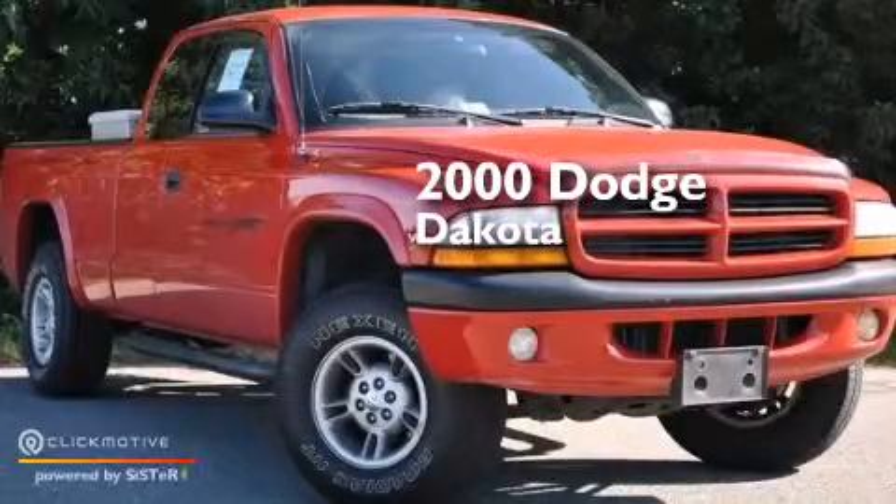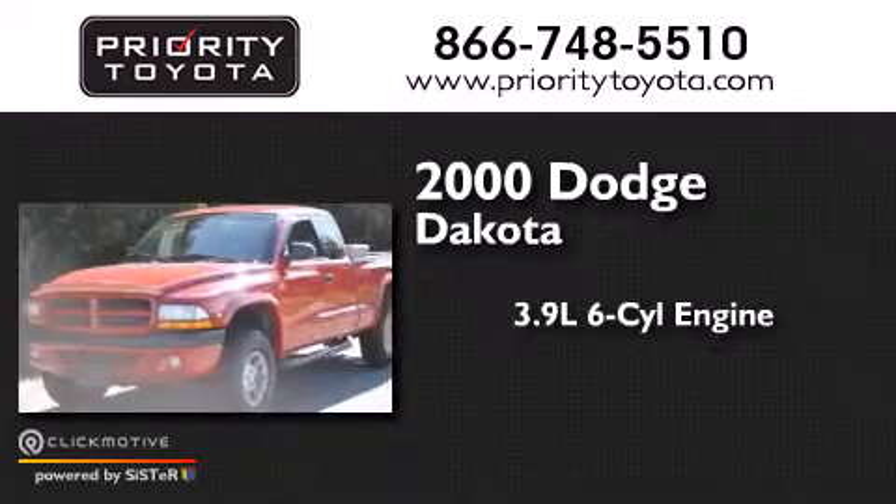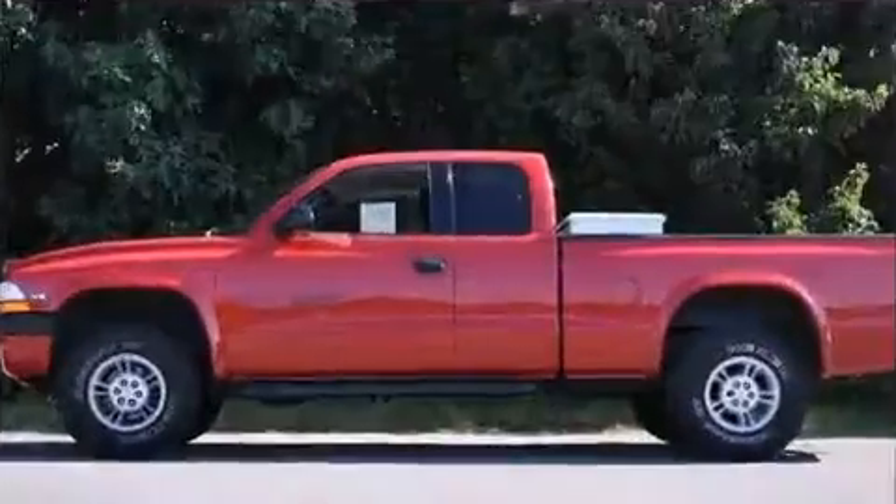This is a 2000 Dodge Dakota. It has a 3.9-liter six-cylinder engine, a four-speed automatic transmission, and the added capability of four-wheel drive.